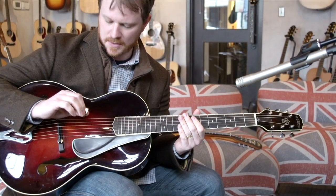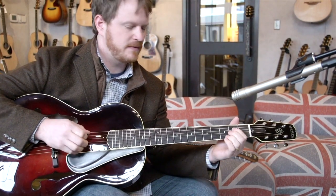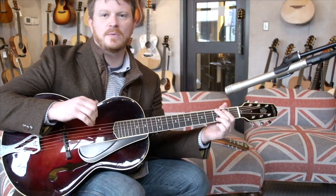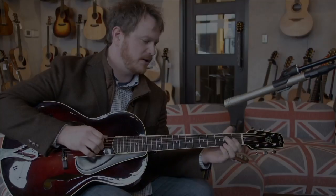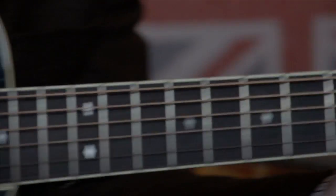One of the things I'm starting to get into is some film and TV scoring beds and stuff. Having a guitar that will do a lot of different sounds without having to go grab another guitar, this will give me a unique sound to take to some of those film and TV things.